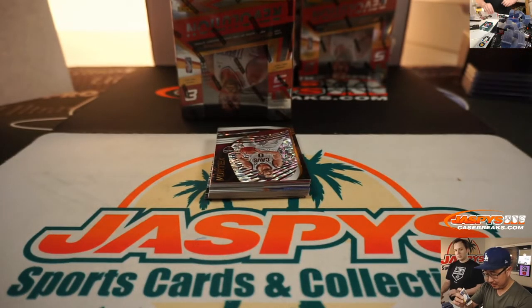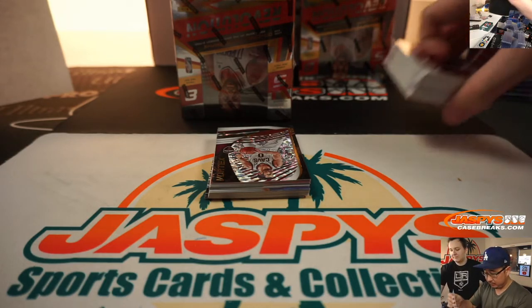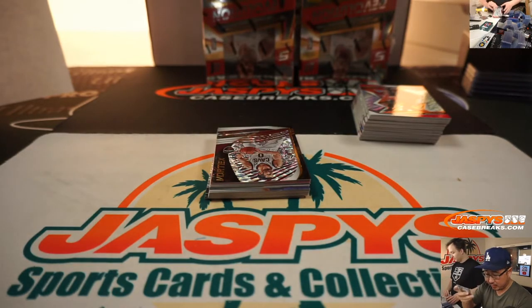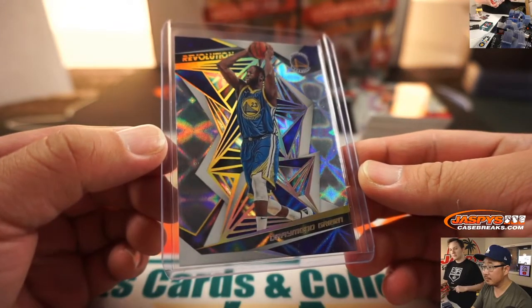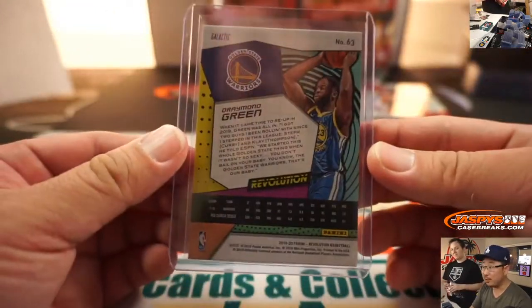Robert Aguilar with the Super Short Print. That generally falls one per master case. That's pretty cool.